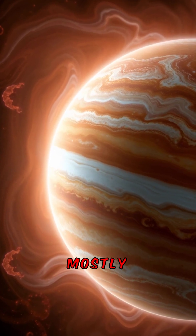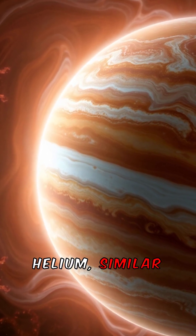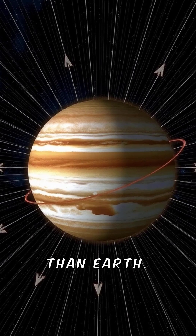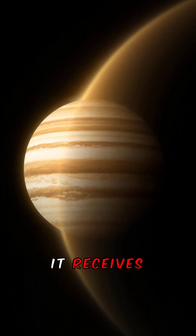Jupiter's atmosphere is mostly hydrogen and helium, similar to the Sun. Its magnetic field is 20,000 times stronger than Earth's. Jupiter also emits more heat than it receives from the Sun.